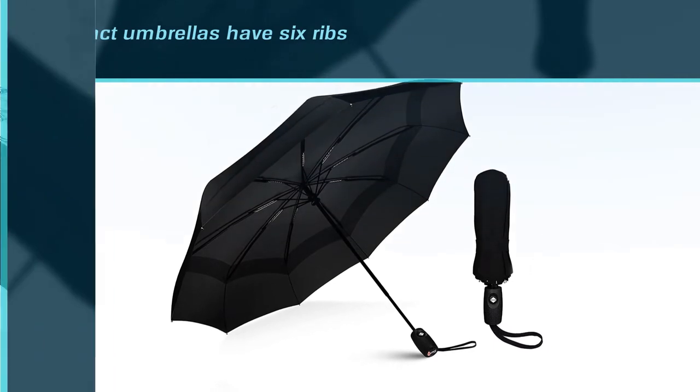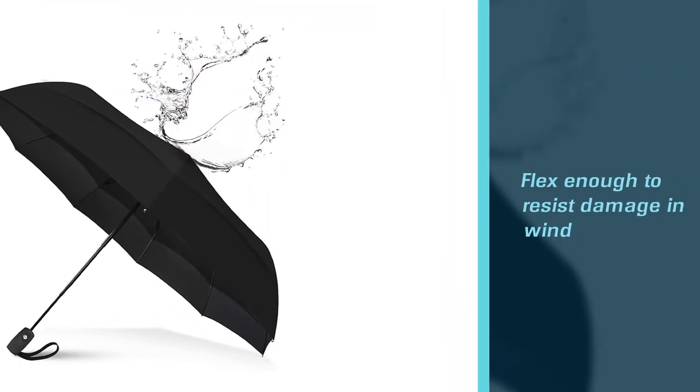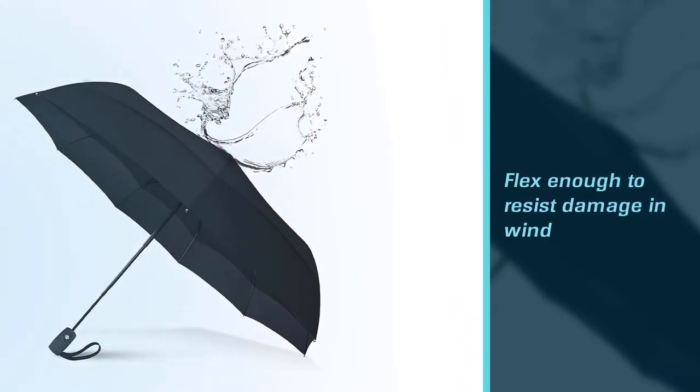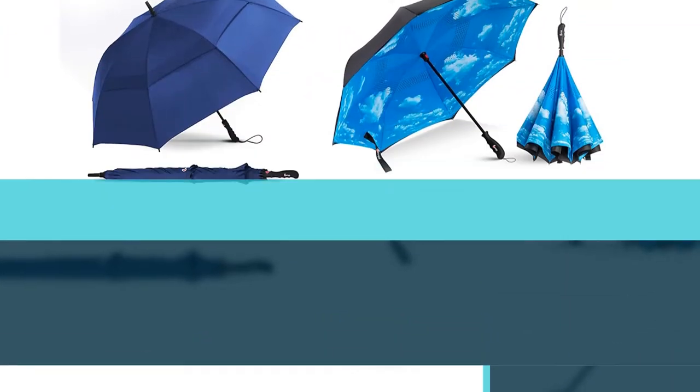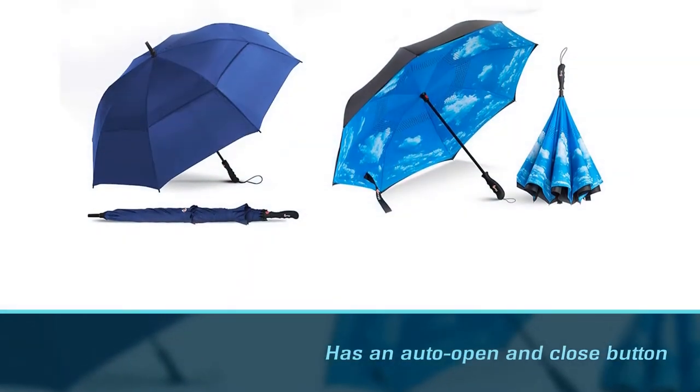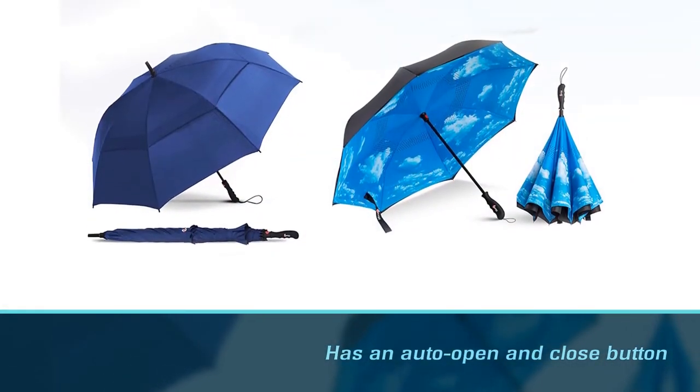The canopy itself is coated in Teflon, so raindrops, sleet, and snowflakes slide right off, adding no extra weight to your umbrella and never saturating the fabric. The umbrella also has an auto-open and close button to make it easy when you're headed out the door or back in.